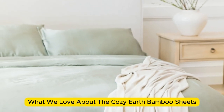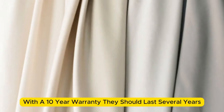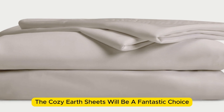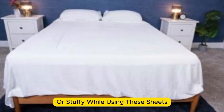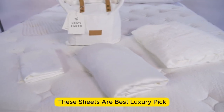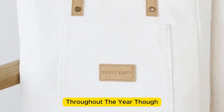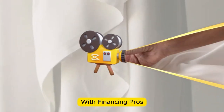What we love about the Cozy Earth bamboo sheets: they're incredibly soft to the touch and will make you feel like you're sleeping in luxury. They're a durable set of sheets — with a 10-year warranty, they should last several years with good care. They're a fantastic choice for hot sleepers, as they're breathable and moisture-wicking, meaning you won't feel sweaty or stuffy. These sheets are a best luxury pick, so with that comes a luxury price tag. Cozy Earth will discount these sheets throughout the year, and you also have the option to break up payments with financing.